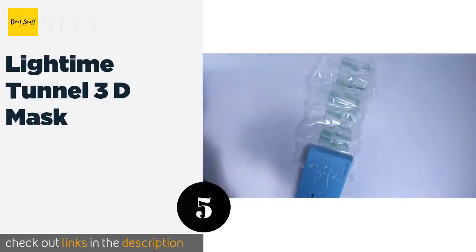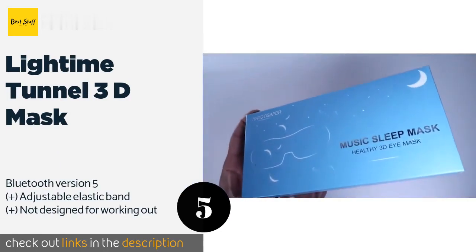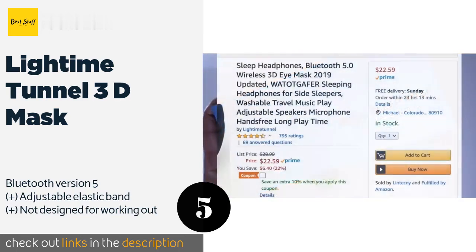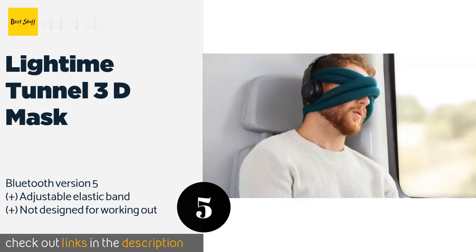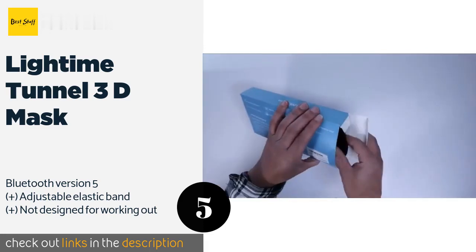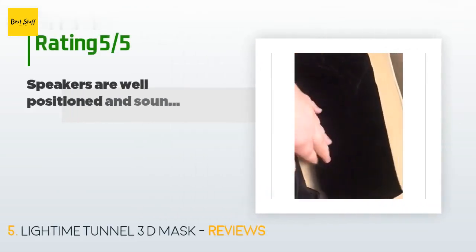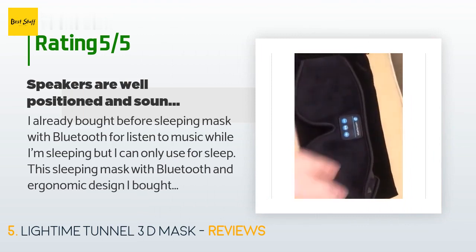The next one is the Lightime Tunnel 3D Mask. Anyone looking to block out the world while they're trying to snooze should check out the Lightime Tunnel 3D Mask, which sports plenty of cushioning around the eyes and helps make certain that light and sounds don't bother you when you're resting. This product is available on Amazon for $23 — check out the link in the YouTube description below. The average rating is 4.3 stars with more than 1,439 customer reviews.